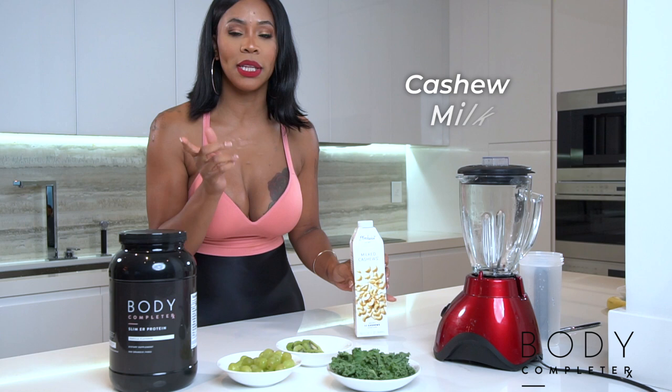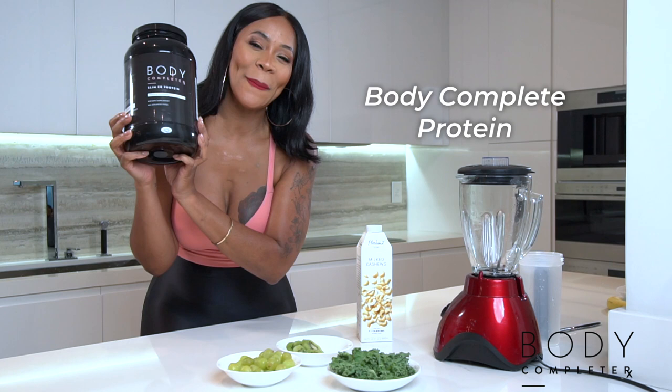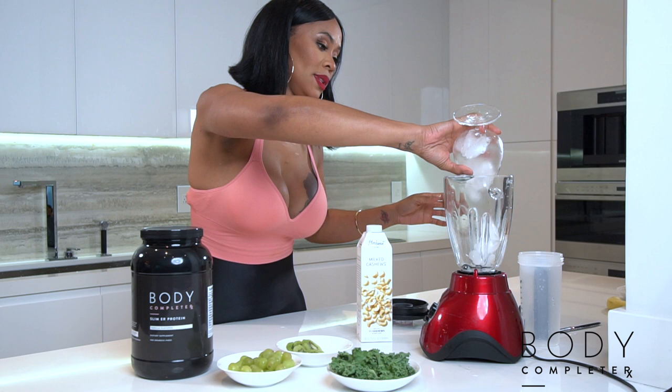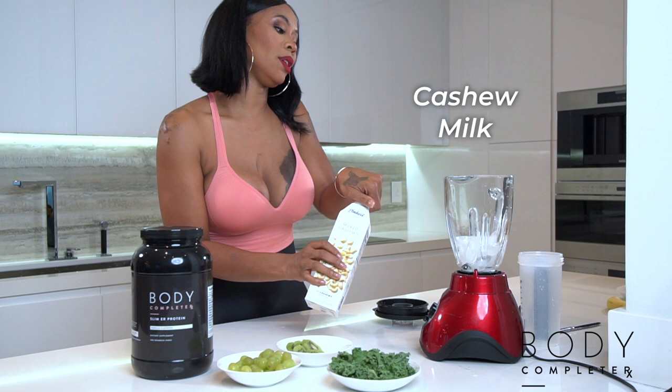We also have some cashew milk — never heard of it? Google it, go and get some, it's good for you. And last but definitely not least, our Body Complete RX protein. Make sure you order it. Grab your blender and your ice — how's your day going? I'm about to make it better.